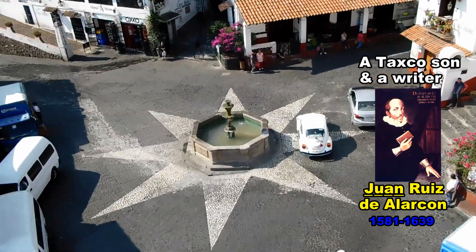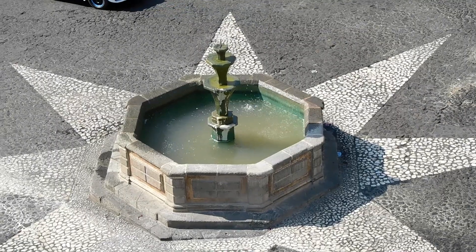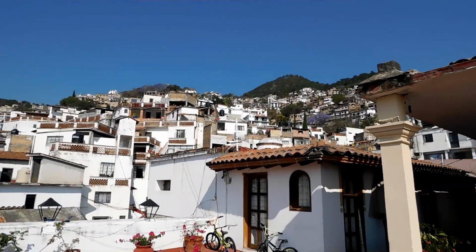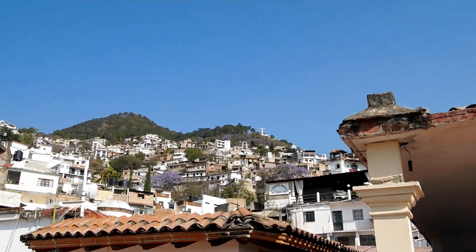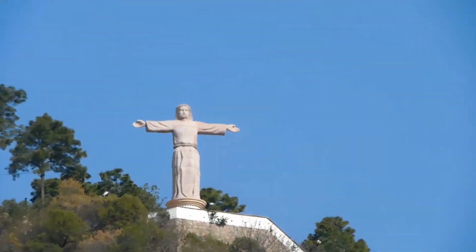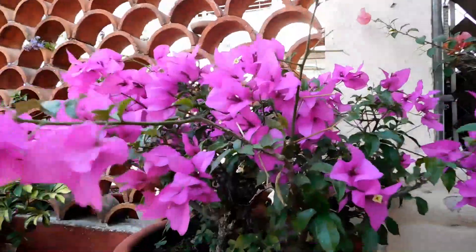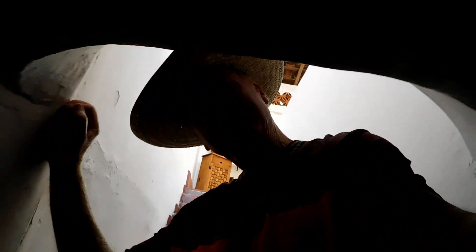I'm up on the roof of the Casa Grande Hotel looking down at the Plazuela San Juan. They've got pictures from 80 years ago of people taking water from this fountain. We're at the Casa Grande Hotel in the stairwell — this place is 300 years old. They make very short passages.